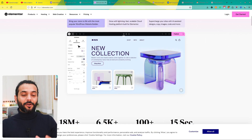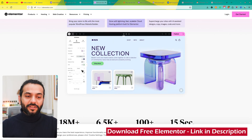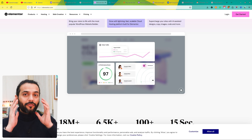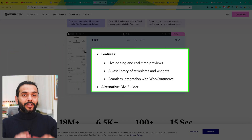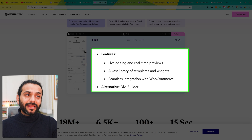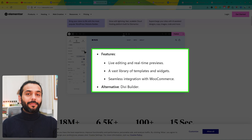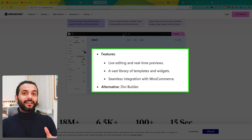The third plugin is Elementor. It is a drag-and-drop page builder that allows you to design custom layouts and pages without knowing any coding. Live editing is a real nice feature — you can live edit everything and see the preview of what you are doing. It has a vast library of templates and widgets which you can use to create any kind of element on your website, and it has seamless integration with WooCommerce.